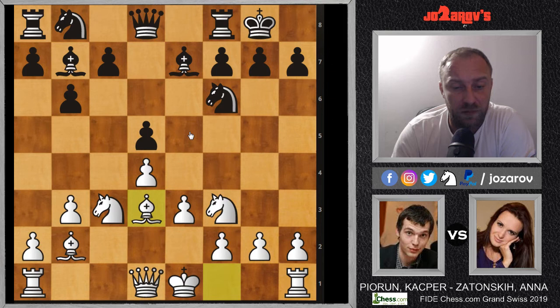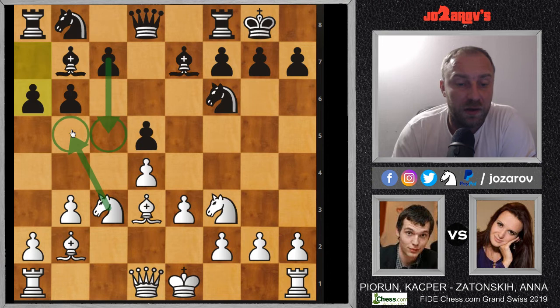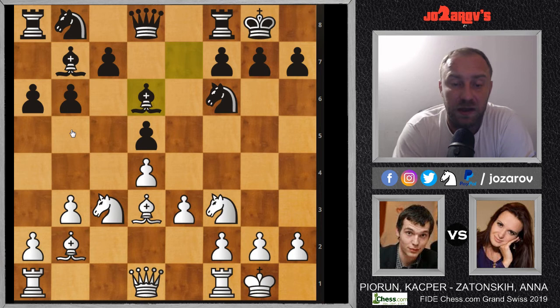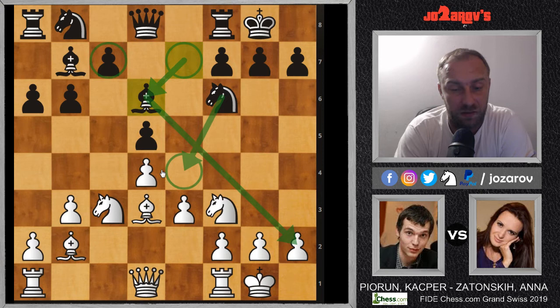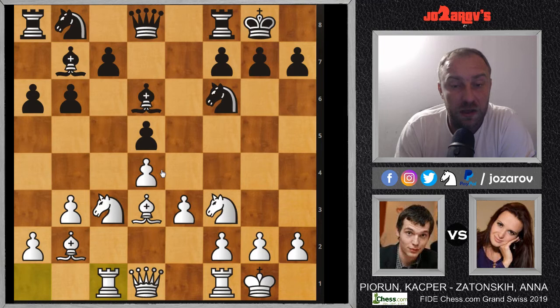Now a6, because we want to play something like c5 in the continuation and we're not allowing an annoying knight on b5 threat. White also castled, and now bishop on d6 — an improvement of the bishop's position, which is a good idea for black. This bishop wasn't good on e7; now it has better activity and supports c7. The main idea from black's perspective is to cement the knight on e4.